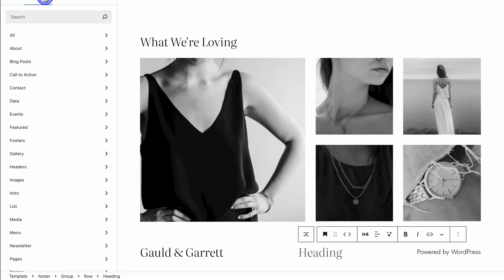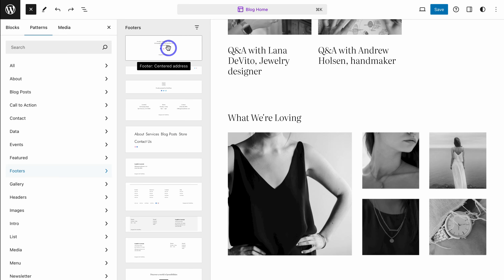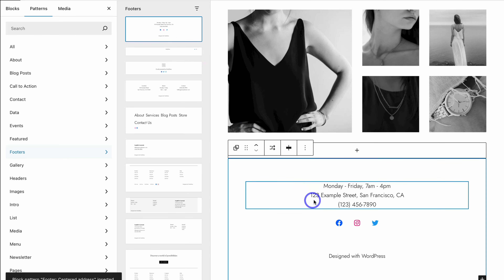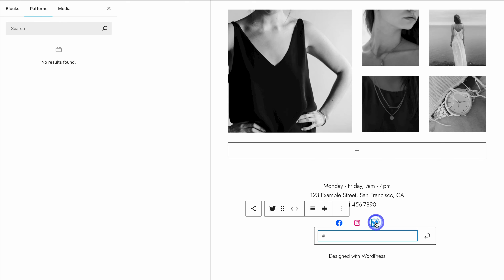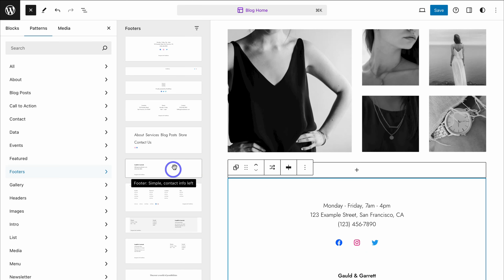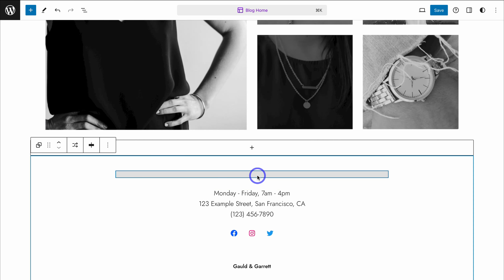Navigate down to the footer. We can create a footer from scratch or navigate up to Patterns and locate Footers, where we can choose a footer we like. I like this simple footer. Before adding it, click on the existing footer, then click Options and hit Delete. Then navigate up to the footer you want and add it. Go ahead and make your changes — add your own details like opening times, location, phone number, and link the correct social media channels. Take the time to customize your footer, which appears on every page of your website. You'll find your theme footer templates under Patterns on the left-hand side.